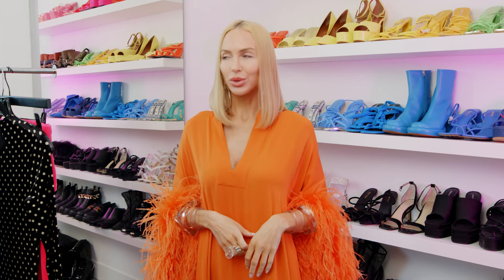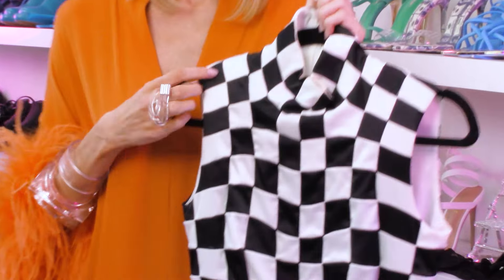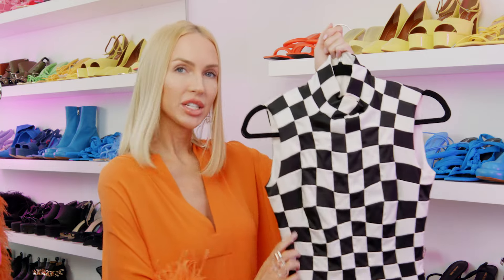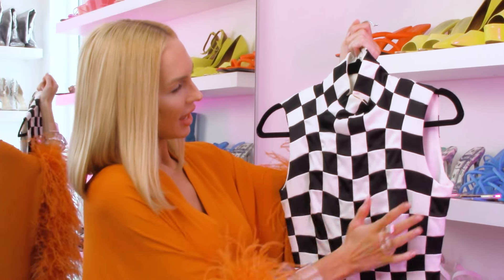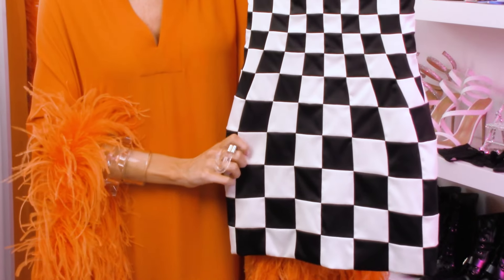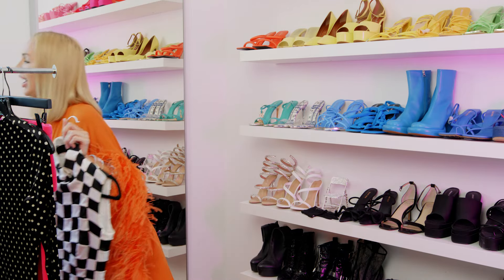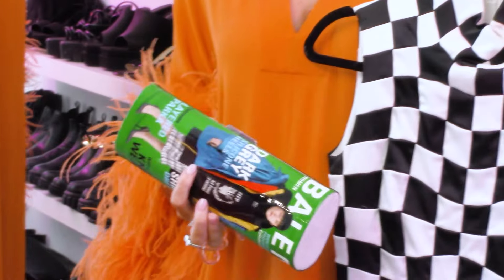Next I have this really cool dress I wore to an award show — a Balenciaga fitted racer dress. The cool thing is all the checkerboard squares are actually different sizes, which gives a beautiful optical illusion on your body. The bust appears more fitted at the waist, and then the checkerboard gets bigger at the bottom. I paired it with a Balenciaga magazine clutch, which was really cool.